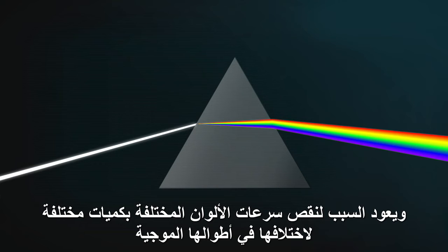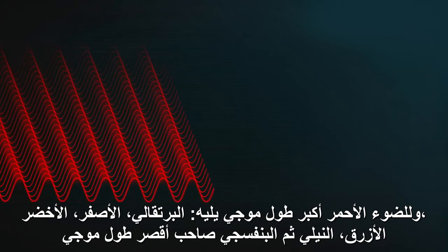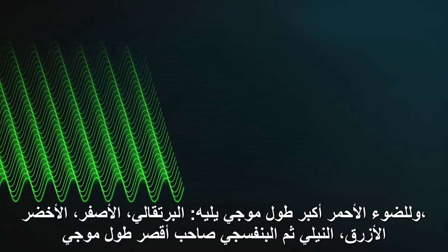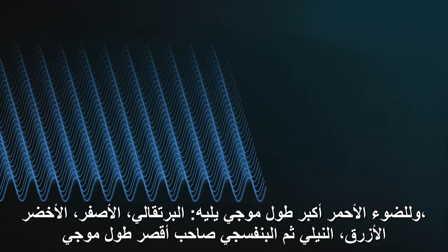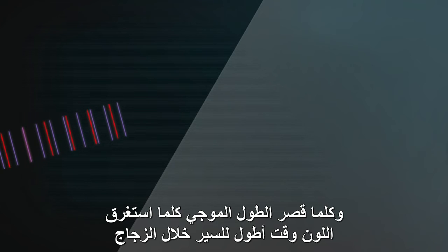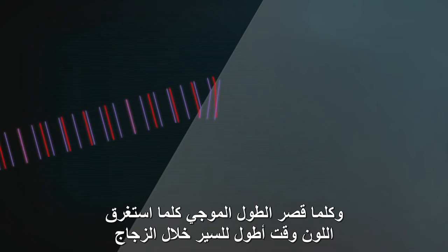The reason the different colours slow down different amounts in glass is because they've got different wavelengths. Red light has the longest wavelength, followed by orange, yellow, green, blue, indigo, and finally violet with the shortest wavelength. And the shorter the wavelength, the longer it takes to travel through glass.